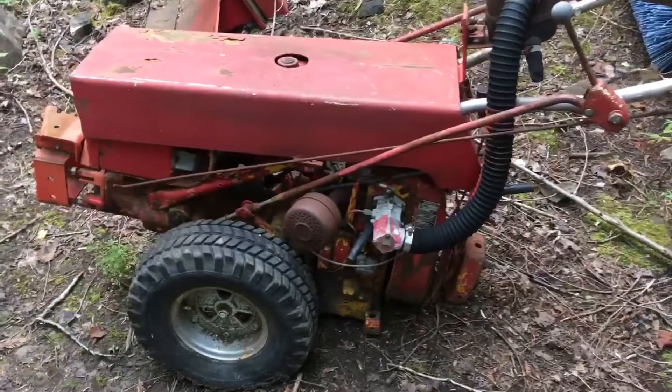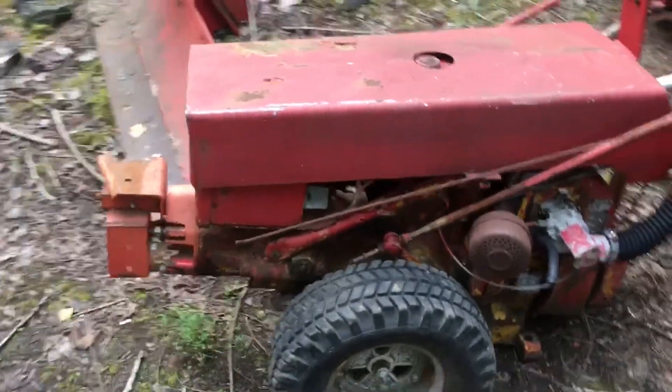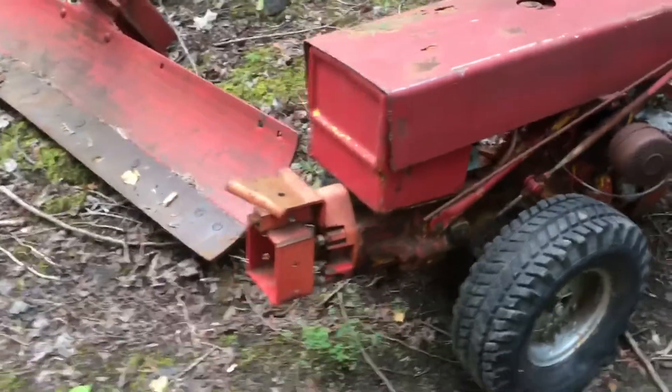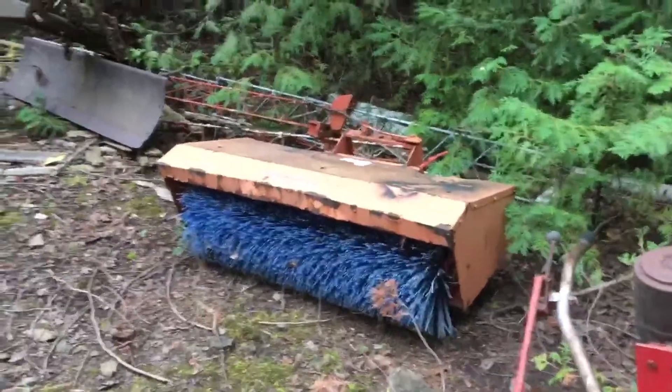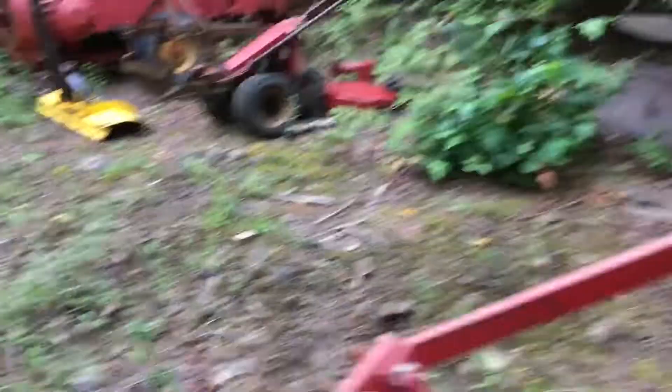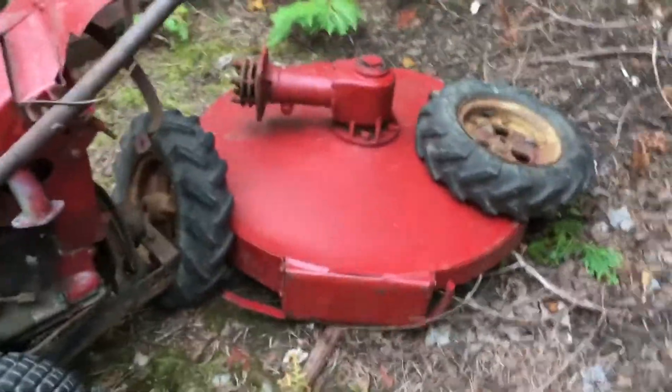I got a Gravely Pro 12 — it's like a little walk-behind tractor that you put implements on the front. I got a sweeper with it and I got a brush cutter that goes on the front of it.